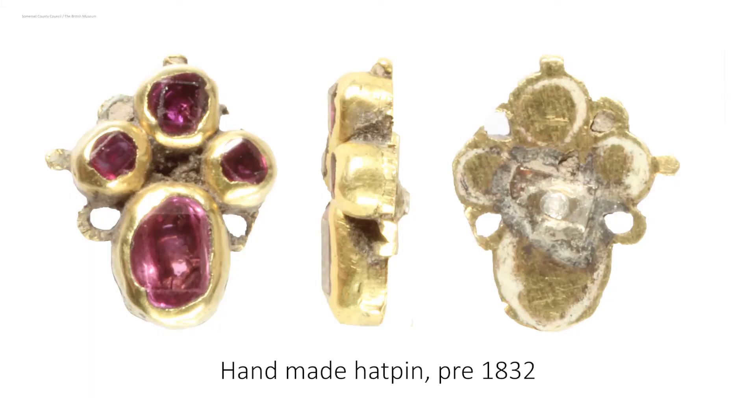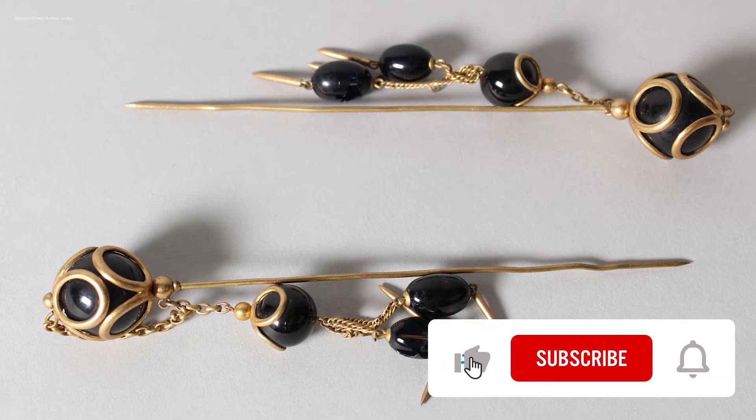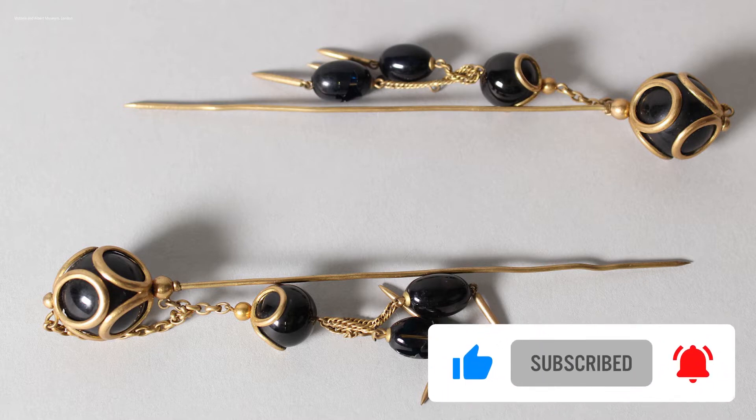By the 1800s, the making of hat pins was a cottage industry that frequently employed an entire family, since making hat pins was time-consuming work. The workmanship, in many cases, equaled that of fine jewelry, making high-quality hat pins a luxury commodity.